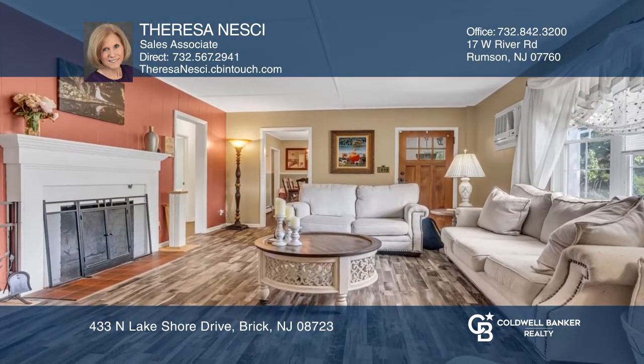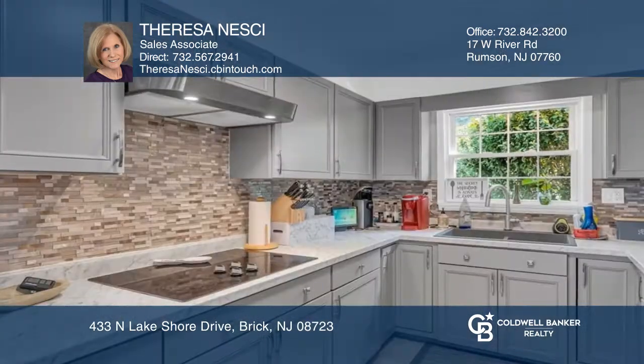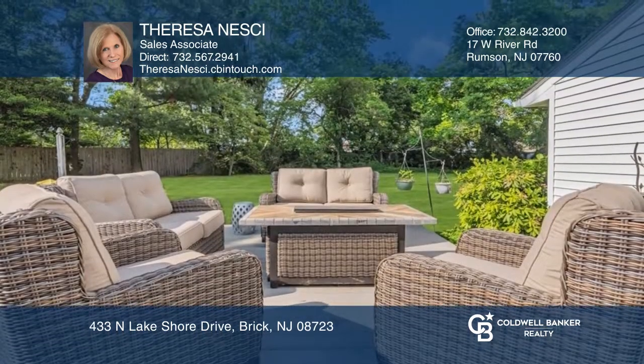Features include a living room with fireplace leading to the dining room, a kitchen with built-in pantry and new counters, newer flooring, primary bedroom, den or office space, and a deck overlooking the private yard.